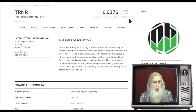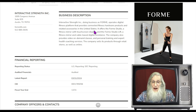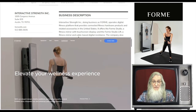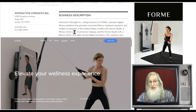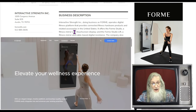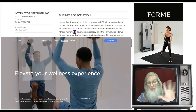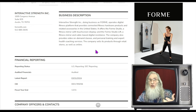So what is TRNR all about? Interactive Strength does business as ForMe and operates a digital fitness platform that provides connected fitness hardware products and related accessories in the United States. It offers the ForMe Studio — a fitness mirror with a touchscreen display — and the ForMe Studio Lift, a fitness mirror with cable-based digital resistance. The company also provides video-on-demand classes, personal training, and expert health coaching services, all through the mirror, sold through retail stores and online.